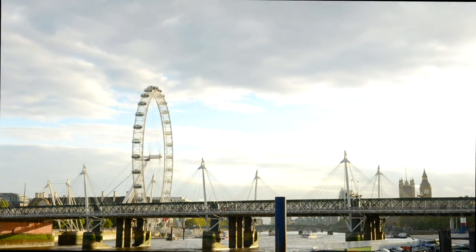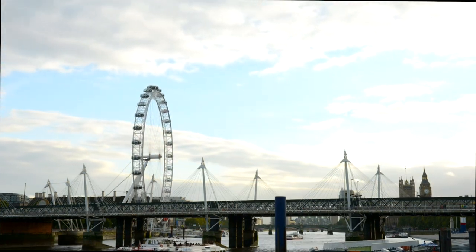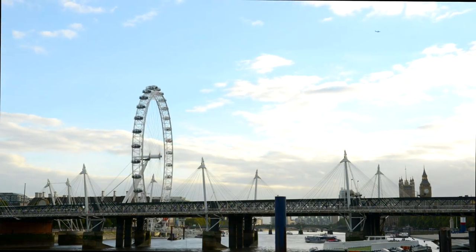Hey there, fellow adventurer. Welcome to the bustling streets of London, where every corner holds a secret waiting to be discovered. But forget the tourist traps and predictable sights. Today, we're diving head first into the heart and soul of this vibrant city.